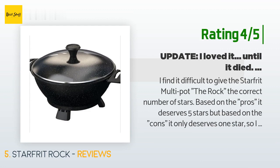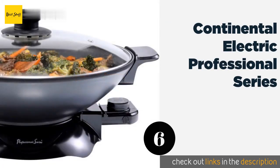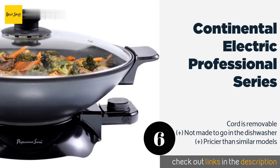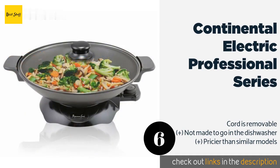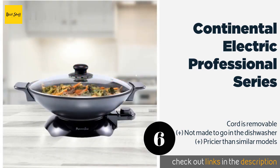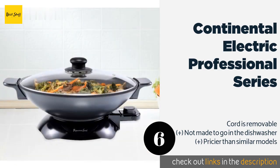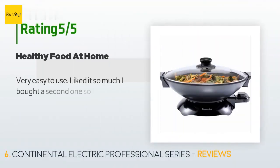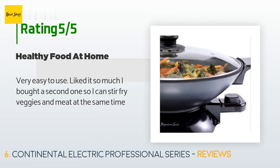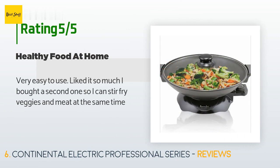Number six is the Continental Electric Professional Series. The stainless steel construction found on the Continental Electric Professional Series means that it feels sturdy, while the non-stick surface ensures that it cleans up in a flash. It's simple yet functional and includes a glass lid with a comfortable handle. The price is around $67 — check out the product link in the YouTube description below. This product is rated 4.3 stars from 16 customer reviews. A customer said: 'Very easy to use — liked it so much I bought a second one so I can stir fry veggies and meat at the same time.'